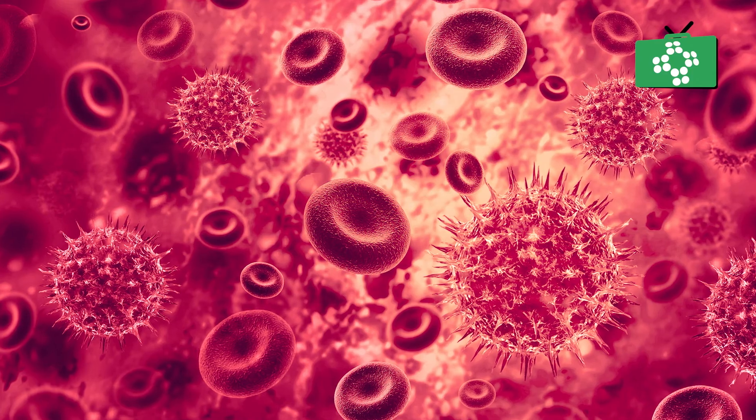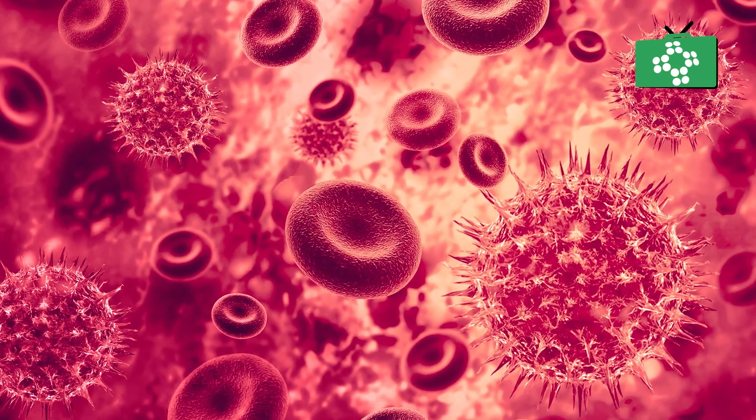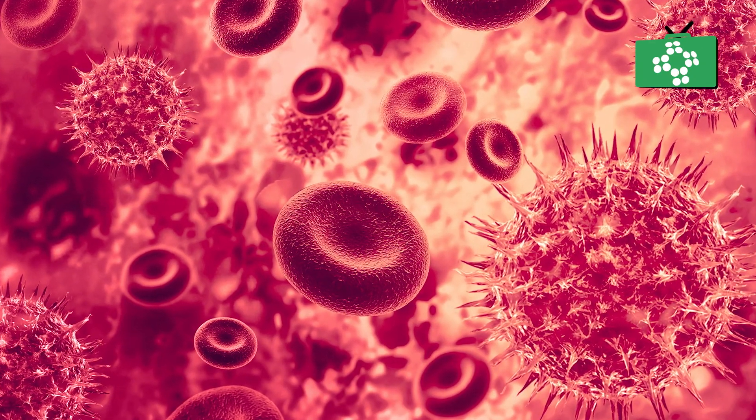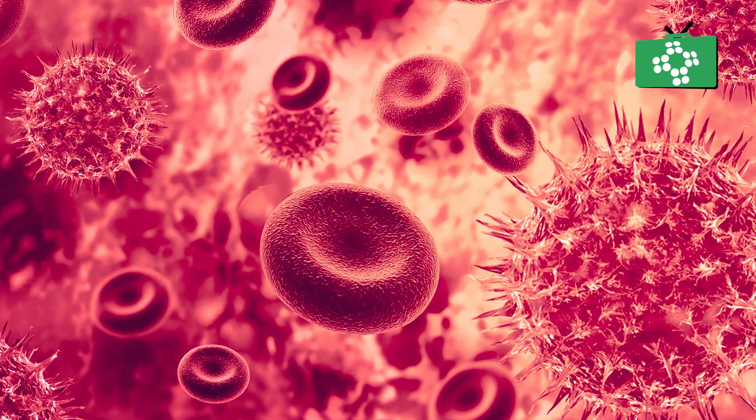Cells that are sickle shaped deliver less oxygen to the body's tissues. They can also get stuck in small blood vessels, as well as break into pieces that can interrupt healthy blood flow. These problems decrease the amount of oxygen flowing to the body's tissues. In some cases, sickle red blood cells can block blood vessels to the brain, which can lead to strokes.